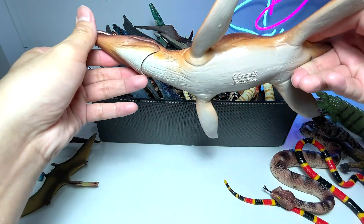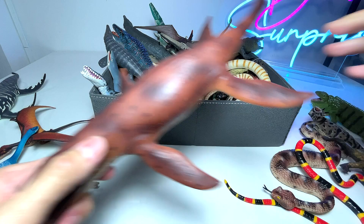Next up, we have another Kronosaurus right over here. This is also a prehistoric marine reptile.